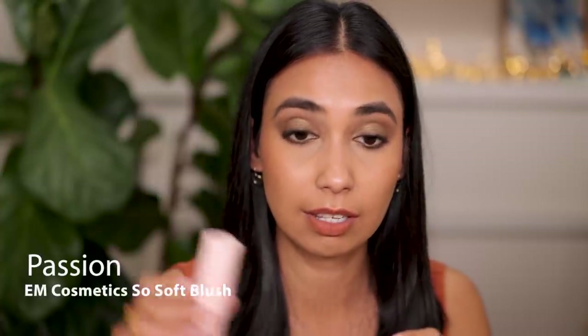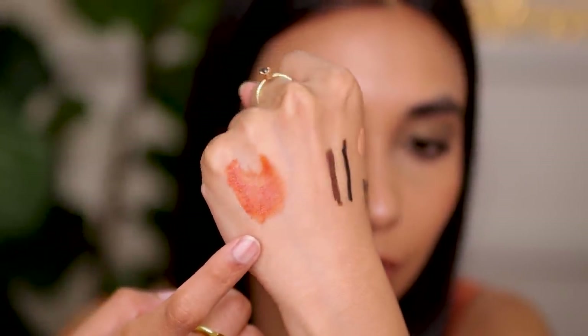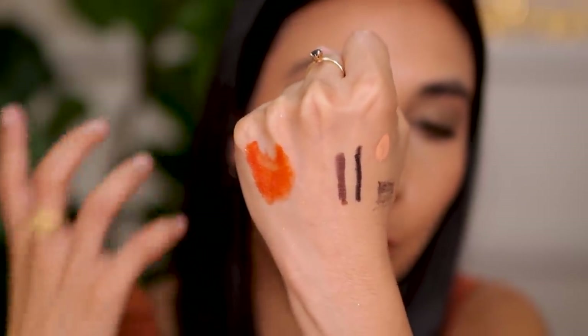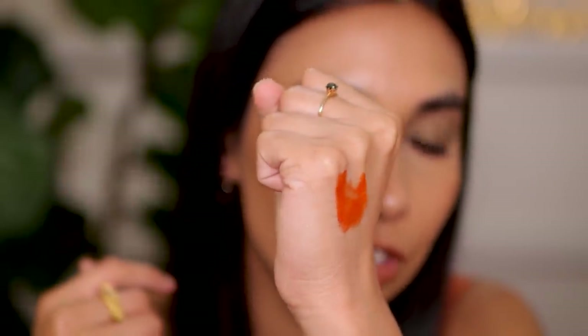The other one I want to mention is the orange blush from M Cosmetics - the So Soft Play blush in shade Passion. The most beautiful orange blush shade ever. I'm actually wearing it today, wearing a very sheer amount, and it's giving me this beautiful, warm, earthy orange look. I love how bright and vibrant and orangey this is, but this is not a peachy orange or a coral orange - it's an orange orange. If you love orange blushes, this is a must-have.